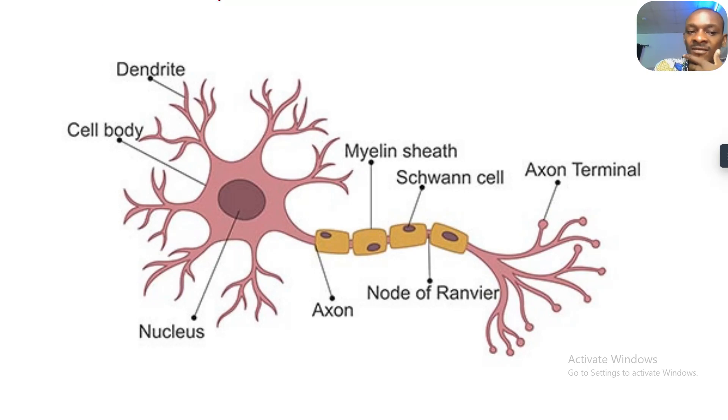This is a diagram of a nerve cell. This is a dendrite. This is a cell body. This is a myelin sheath. This is a Schwann cell. This is the axon terminal. This is the node of Ranvier. This is the axon. This is the nucleus.